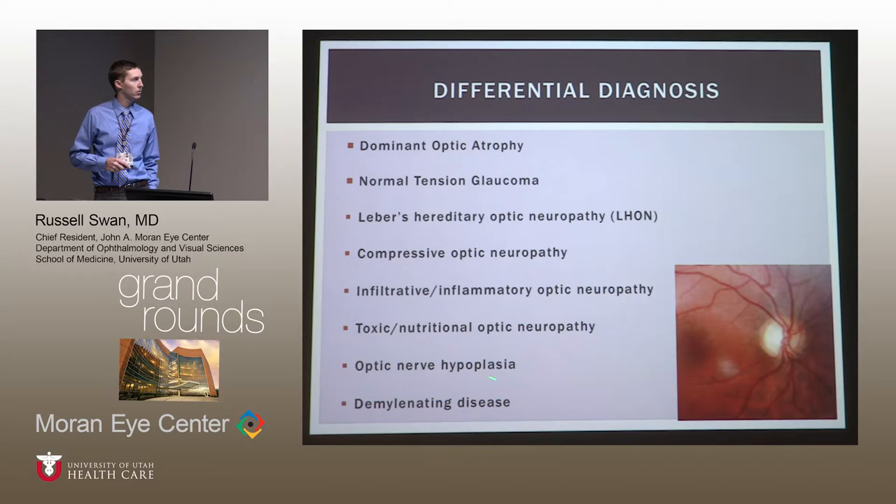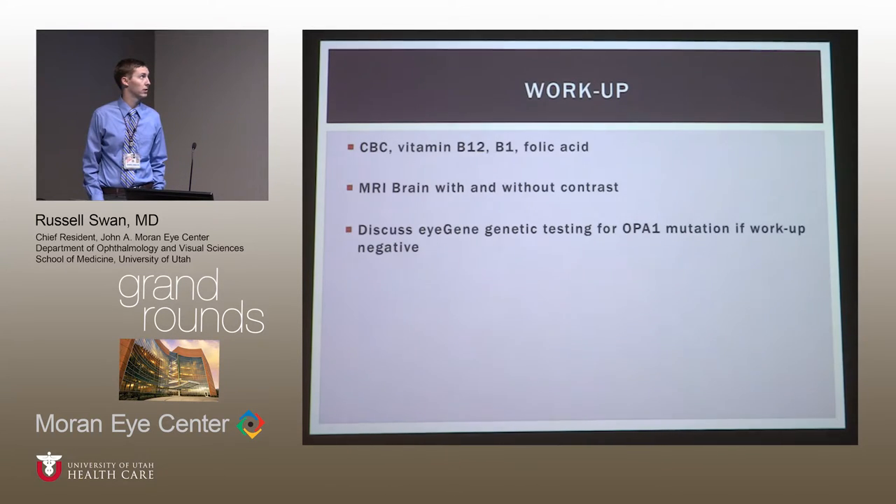Optic nerve hypoplasia can be associated with septo-optic dysplasia on MRI, which is another reason to get imaging, but this appeared to be a regular-sized nerve with temporal thinning and pallor rather than a hypoplastic nerve. Previous demyelinating disease could also cause this picture, but she had no reported history suggestive of that.